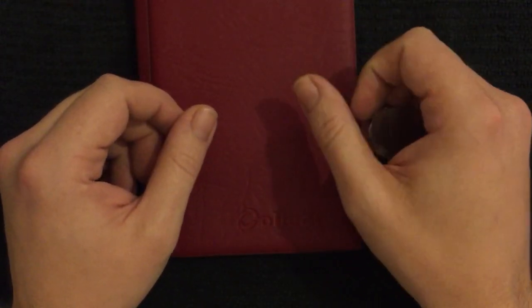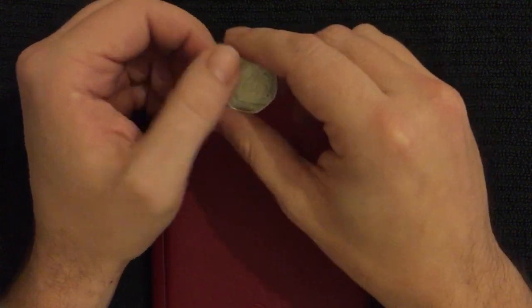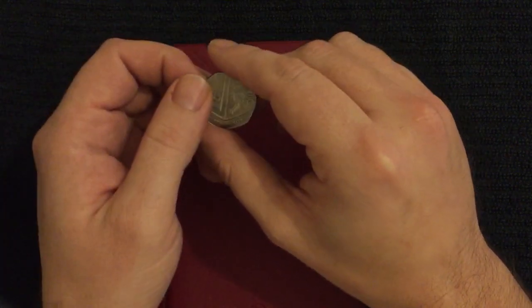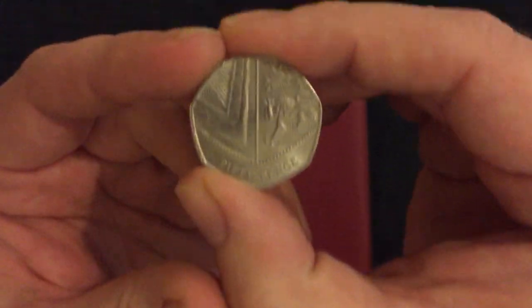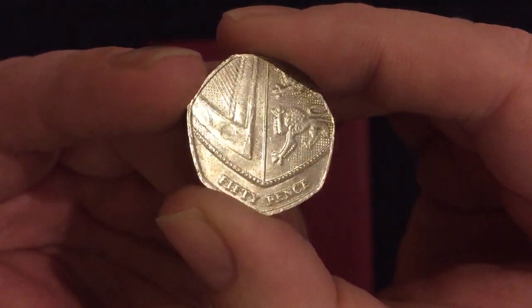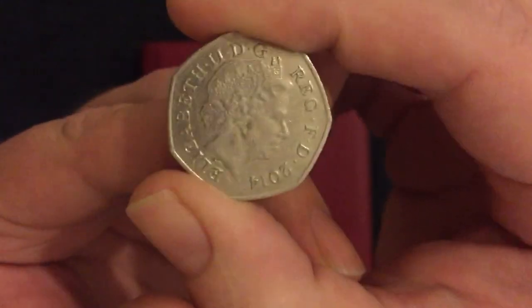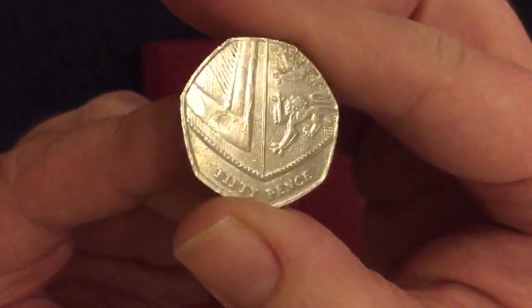Welcome back, we've got another 50p hunt today. I'll let you know at the beginning of each video if we found anything special in the Britannias and shields. In the previous video we did find one 2008 Britannia. This isn't the 2017 - I just thought something was a bit iffy about it, like a grease-filled die or really worn-out die. On the shield side you can see the difference.